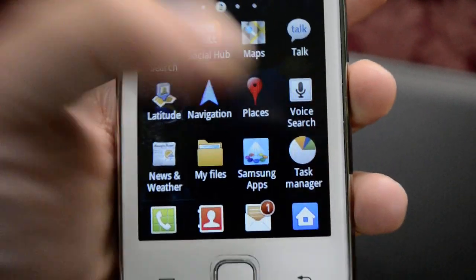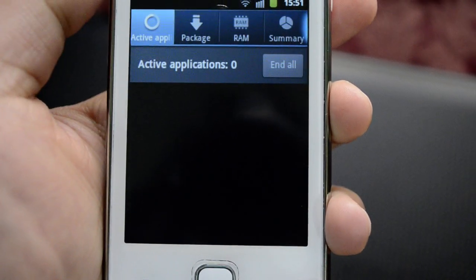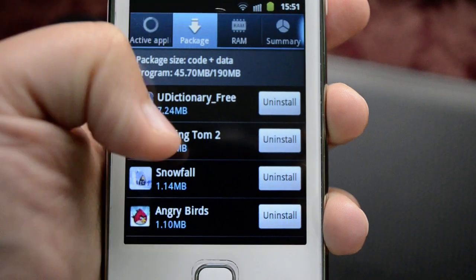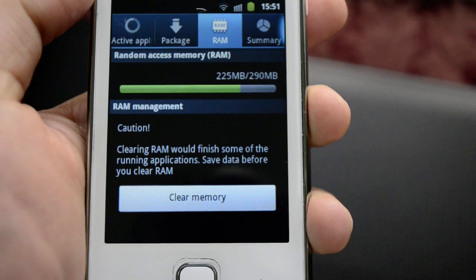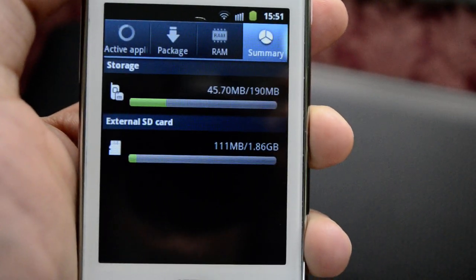Here we have the Task Manager, which tells us about all the active applications, the package data of things installed on the phone, the RAM usage, and we can clear the RAM memory. Then we have a summary of everything on the phone and the external SD card.